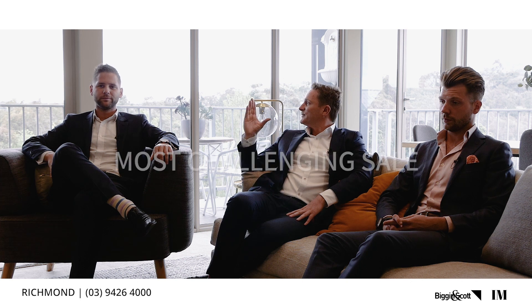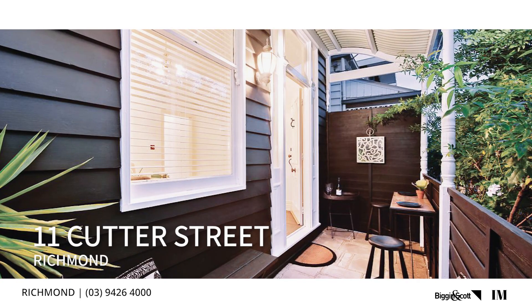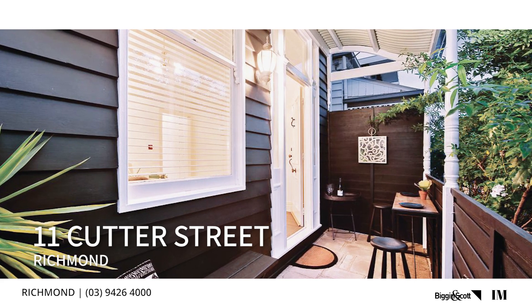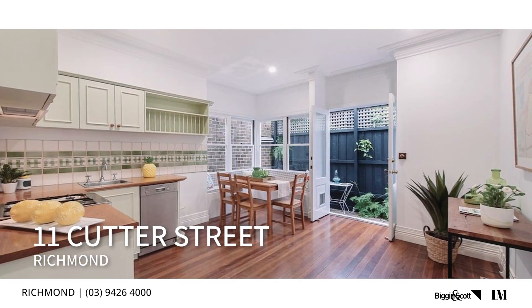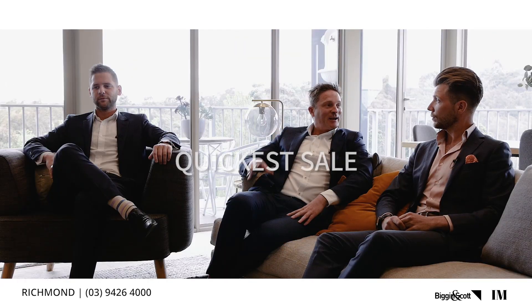Most challenging sale — easy: 11 Cutter Street. Joe did an awesome job there. It was initially listed by an out-of-area agent at probably a little bit too high a price. We brought them back in line and Joe managed to sell that one, which was great. The quickest sale of the year was 100 Little Charles Street in Abbotsford.